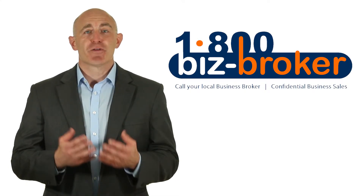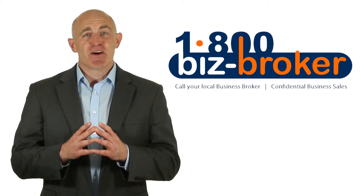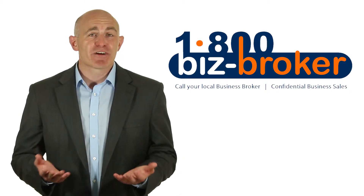3. Google them. Google their name — for example, "Bob Smith Business Broker" — and see what you discover. Hopefully, you will easily find them. Check out their broker profiles: how many listings do they have, what type of listings do they have, and what are their credentials.